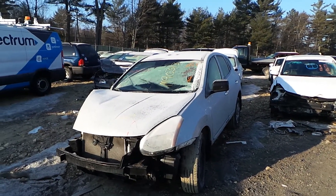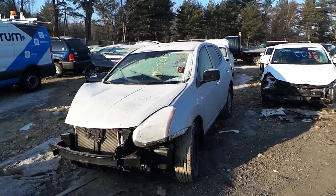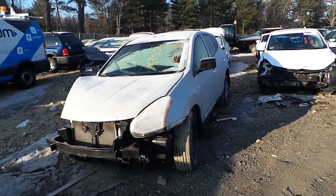Hey, what's up? This is Andrew with New England Auto and Truck Recyclers. Today we are parting out a 2013 Nissan Rogue. Stock number is M90313.